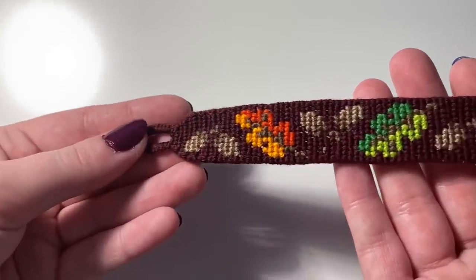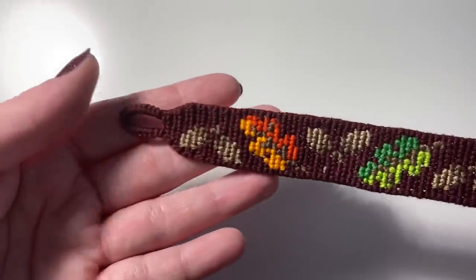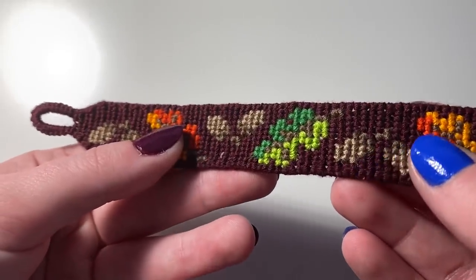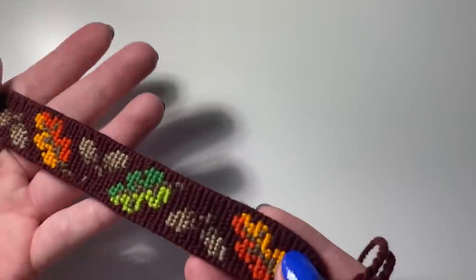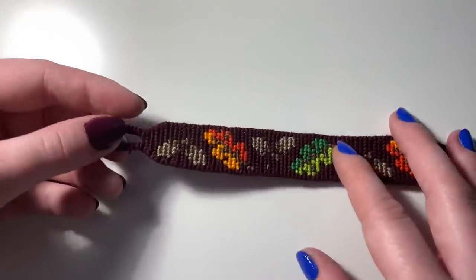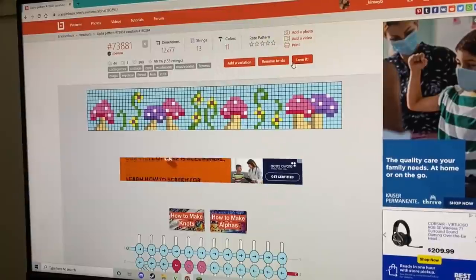This is how the bracelet turned out — I really like it, I think it's totally fall vibes. I feel like the brown is a little hard to see and I kind of wish I used a darker brown, but I still think this bracelet is so pretty and just perfect for fall.